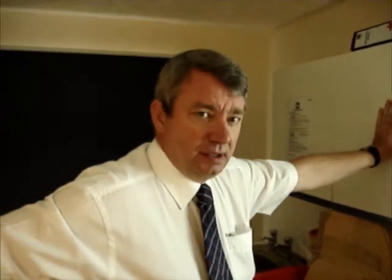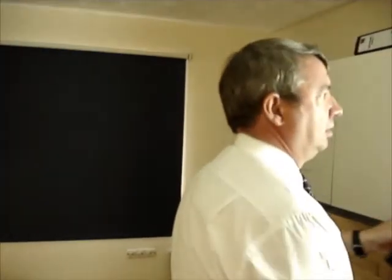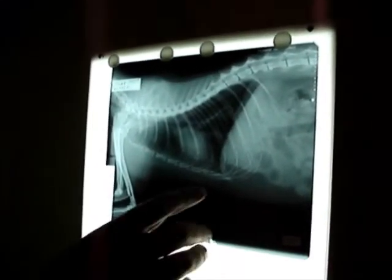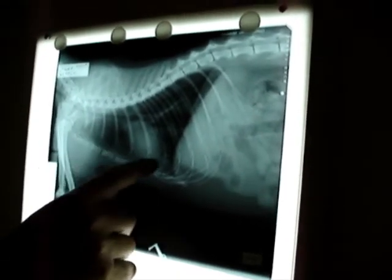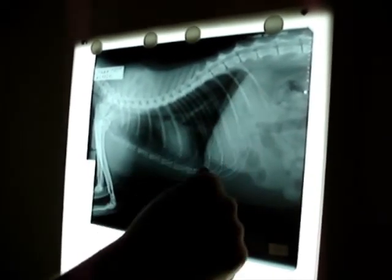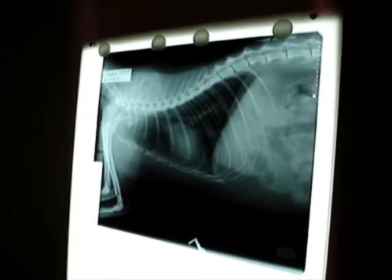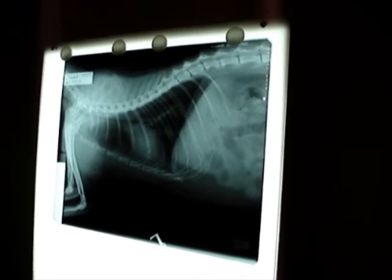That looks very high quality. We've got another film there — the same animal from the side, a lateral view. It's got a bit more detail of the chest. The foreign object is still discernible, but there's a nice view of the heart, the trachea, the lung field, and the diaphragm — both sides presenting really clearly. Excellent.